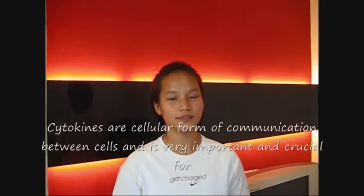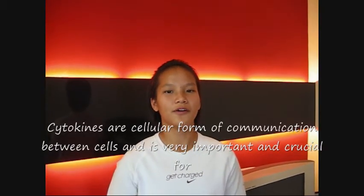Therefore, that is when cytokine signaling comes into the picture. Cytokine communication is a cellular form of communication between cells, and is very important and crucial in the immune system.